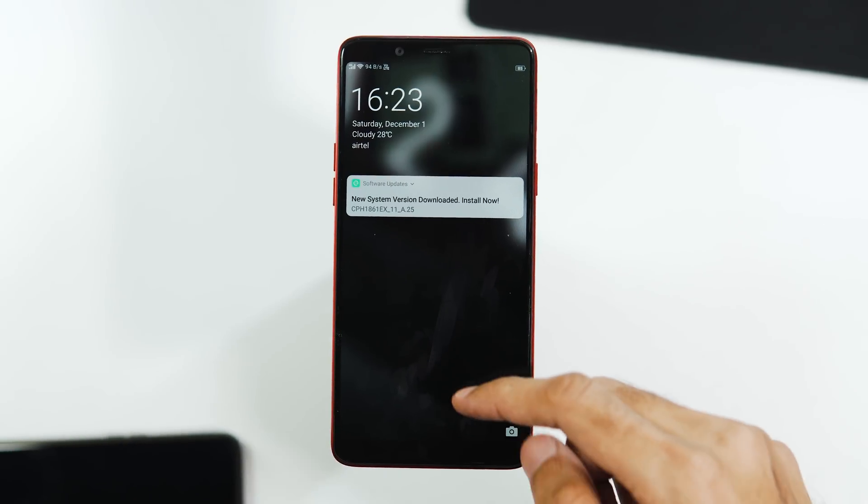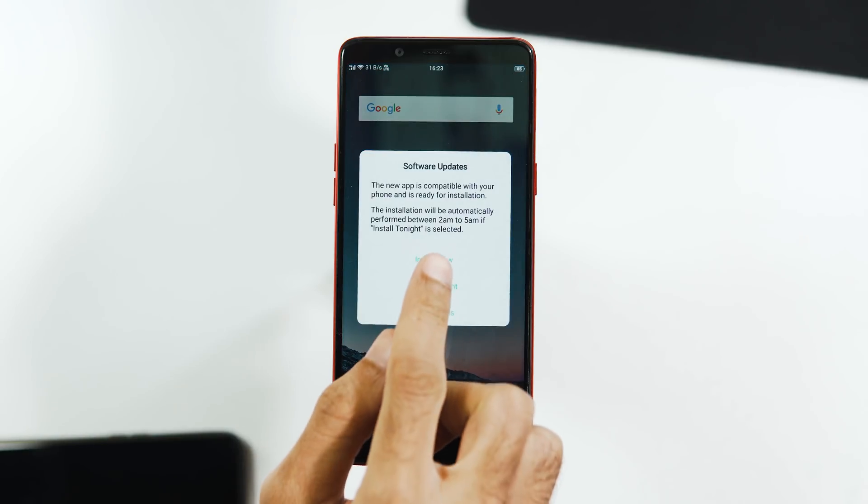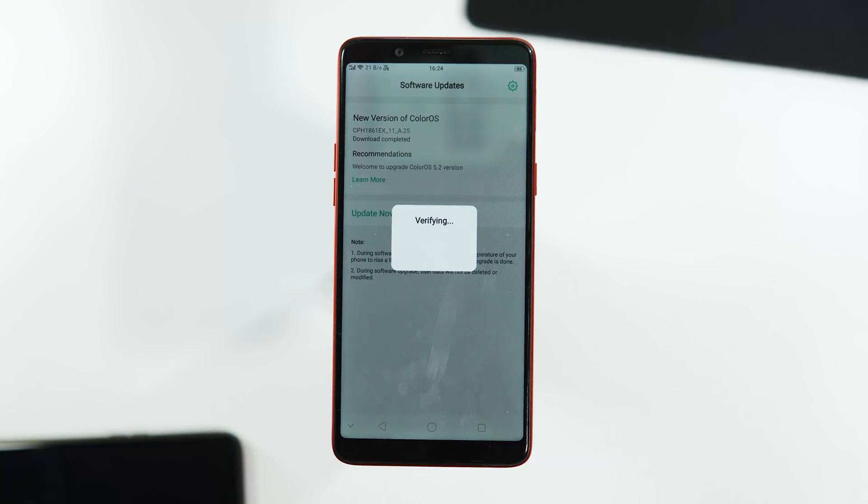I have downloaded it, so let's reboot and finish the rest of the procedure. The installation is successfully done via stock recovery, and as you can see, this is the new boot animation.